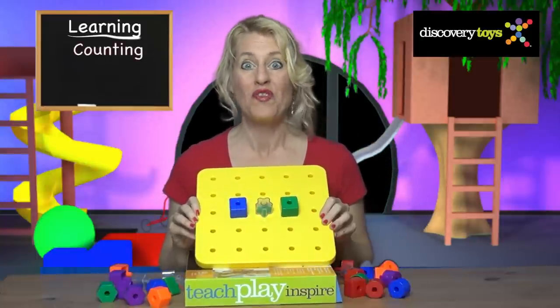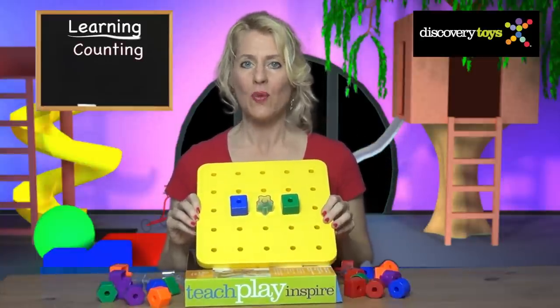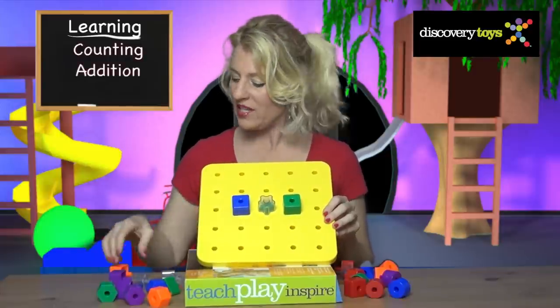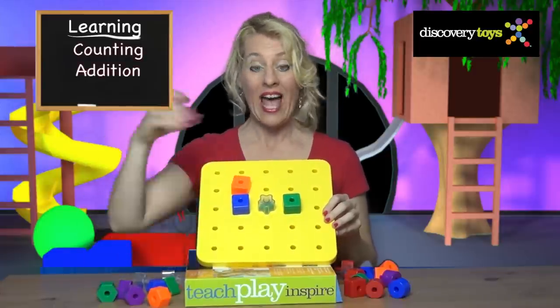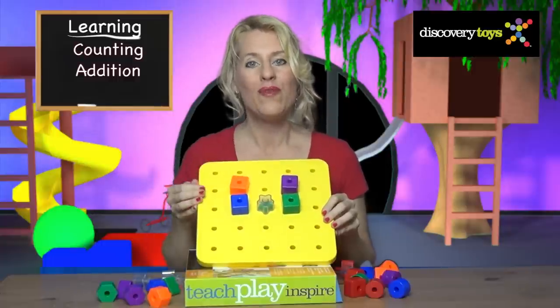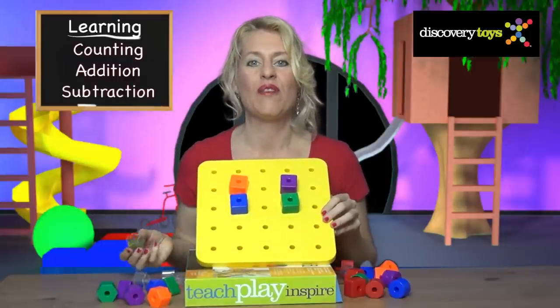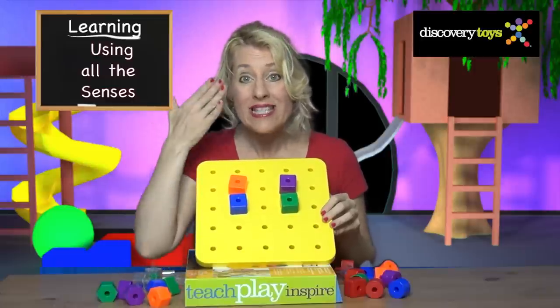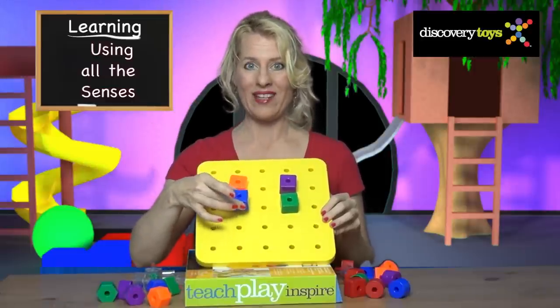Math is so much fun with the Giant Pegboard. Start with counting: one, two, three. Then move on to addition — add two more pegs. How many do we have now? Five. Take one away and you're left with four. It's so easy to learn when you can touch, see, and feel in the process.